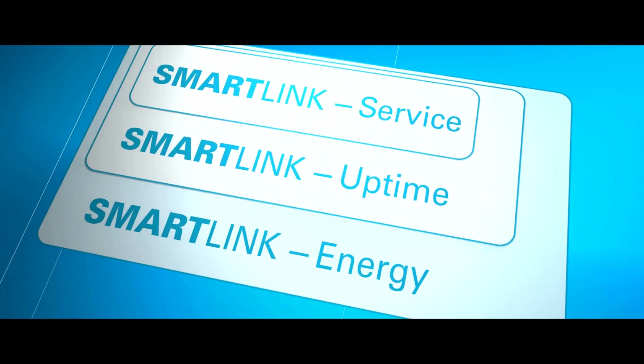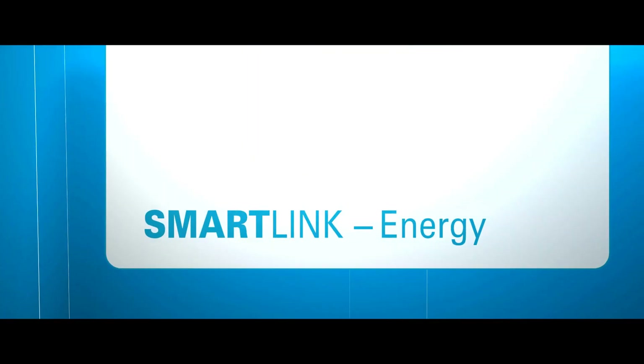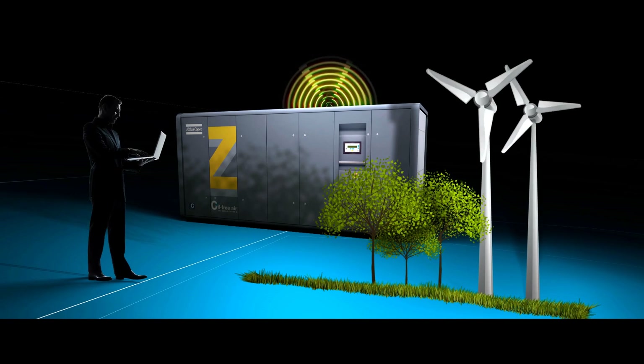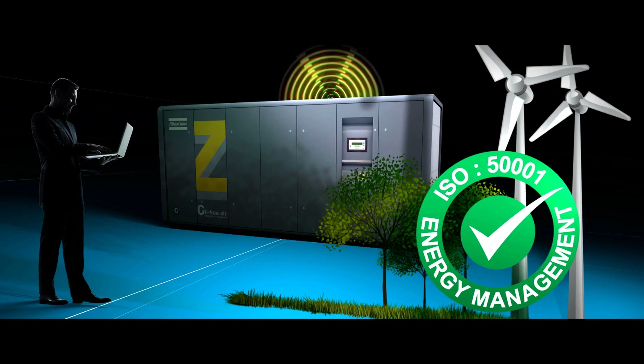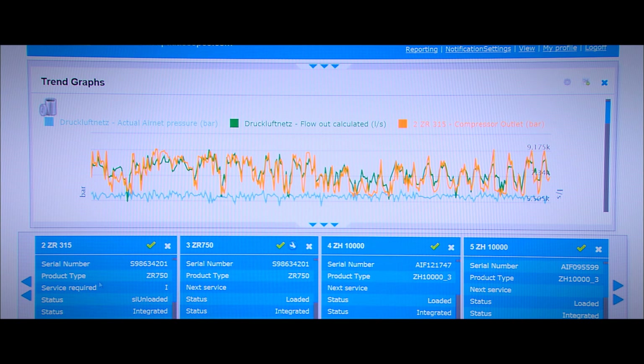SmartLink Energy includes all the features of the other SmartLink levels, with additional monitoring of the energy performance of your compressed air installation. Many industrial companies are implementing ambitious programs to reduce energy consumption, gearing up towards ISO 50001 compliance. SmartLink Energy gives them the tools they need.